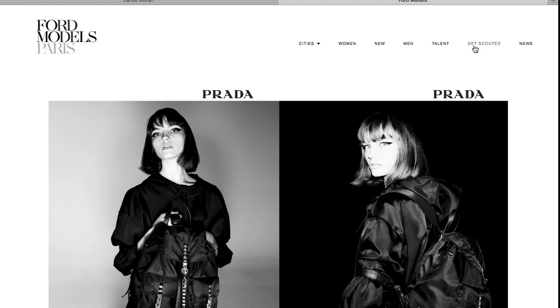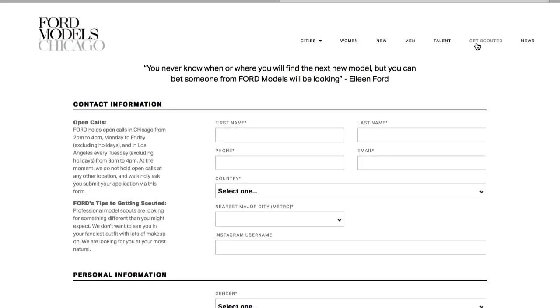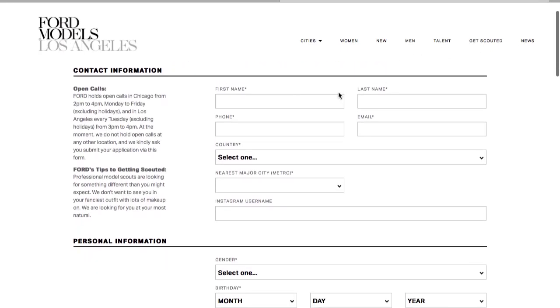Now that you have the pictures, all you need to do is send them to the agencies. Try with big agencies as well as small ones. Sometimes small agencies are great to get started. Since they don't have many girls on their board, they will pay more attention to you and help you build your portfolio.